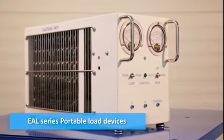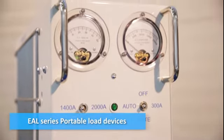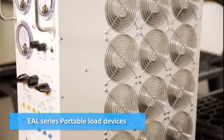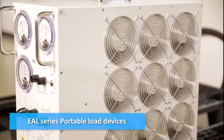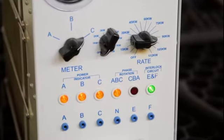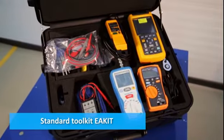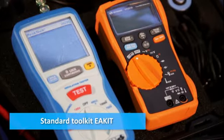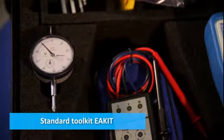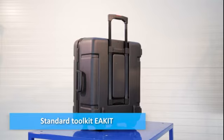The EAL portable load devices are developed for temporary load supply during the maintenance, testing and adjustment of 28.5 volt or 200 volt 400 hertz GPUs. The EA kit includes the necessary set of special tools and measuring devices for conducting commissioning works, periodic maintenance and repairs to ground power units and PIT systems and providing power supply to aircraft.